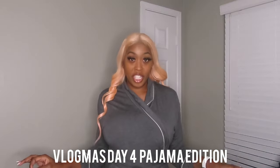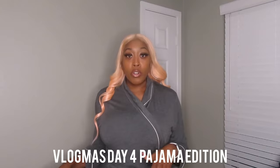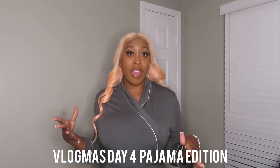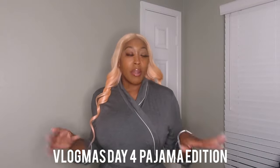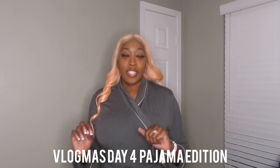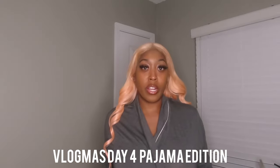Welcome back! As you can see I have a robe on — this is basically going to be a vlogmas pajama edition. A couple of these pieces are going to be casual if you're with your family, and then cute if you're going to a friend's Christmas party. I'm also going to slip in one piece of lingerie, so stay tuned.